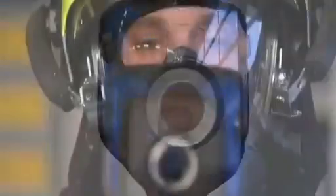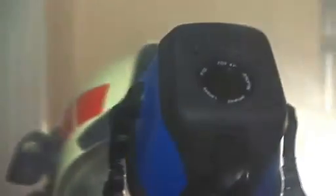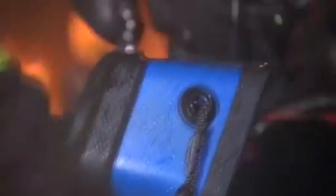The DREGER UCF series was designed for the most difficult and hazardous workplaces in the world. This camera helps protect firefighters and rescue workers worldwide who risk their lives every day of the week to save and protect others.